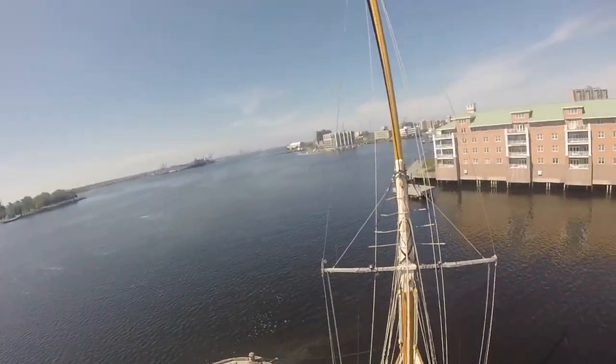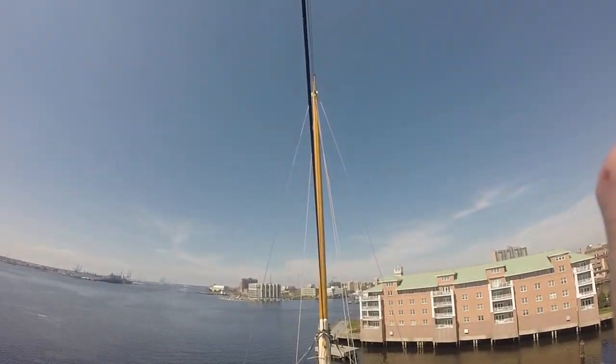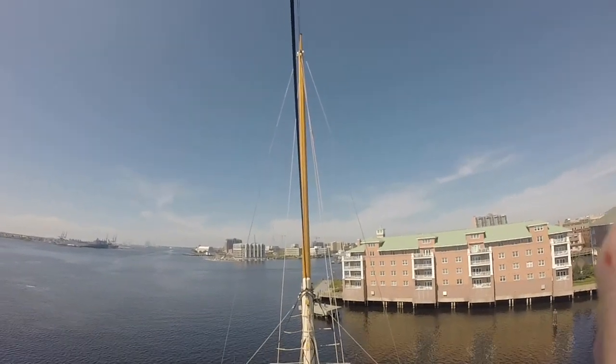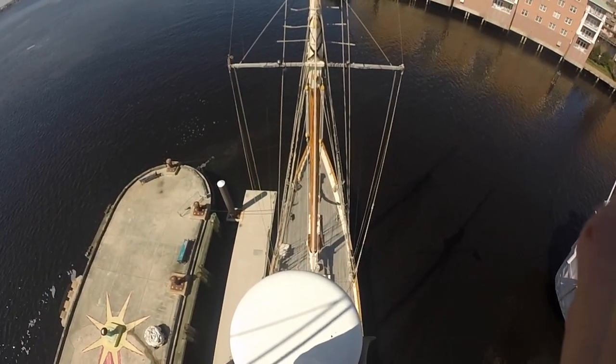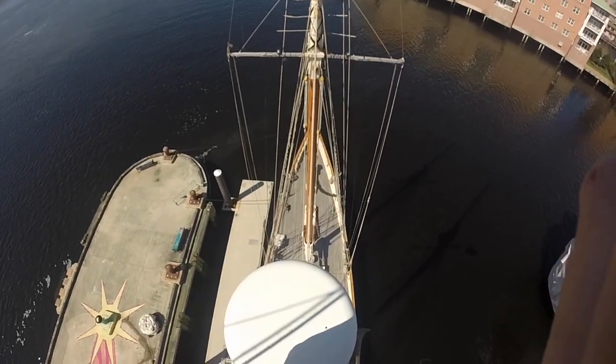Looking forward on the ship, you can see the foremast and then the foretopmast working its way up and down towards the bow. The spreaders over there on the foremast are about 10 feet lower than where I'm standing now — at 50 feet off the deck, 56 feet off the water.